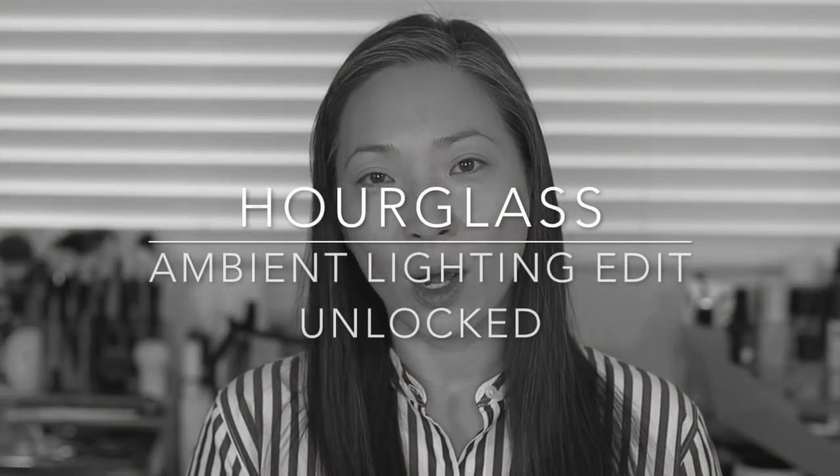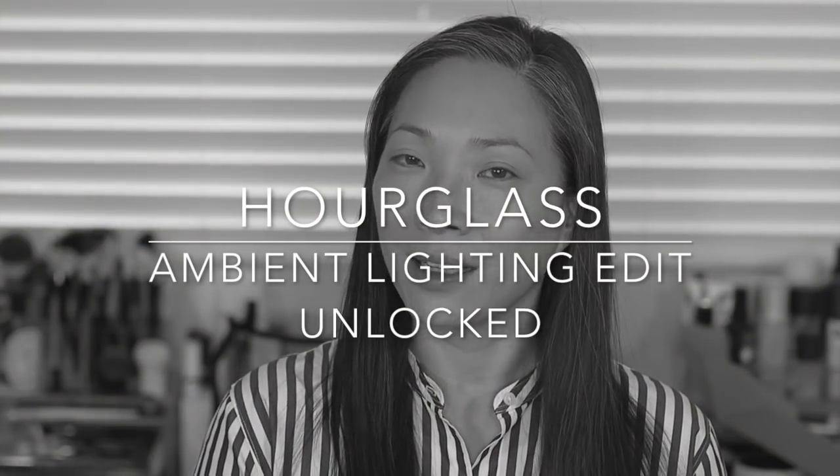Hey guys, welcome back to my channel. I've got another new release for us — there's really been a lot of good stuff coming out lately and I have not been able to resist. This is the Hourglass Ambient Lighting Edit Unlocked, their new six-pan palette. There are six brand new exclusive shades to this palette. I just received this in the mail, so this is a first impressions.